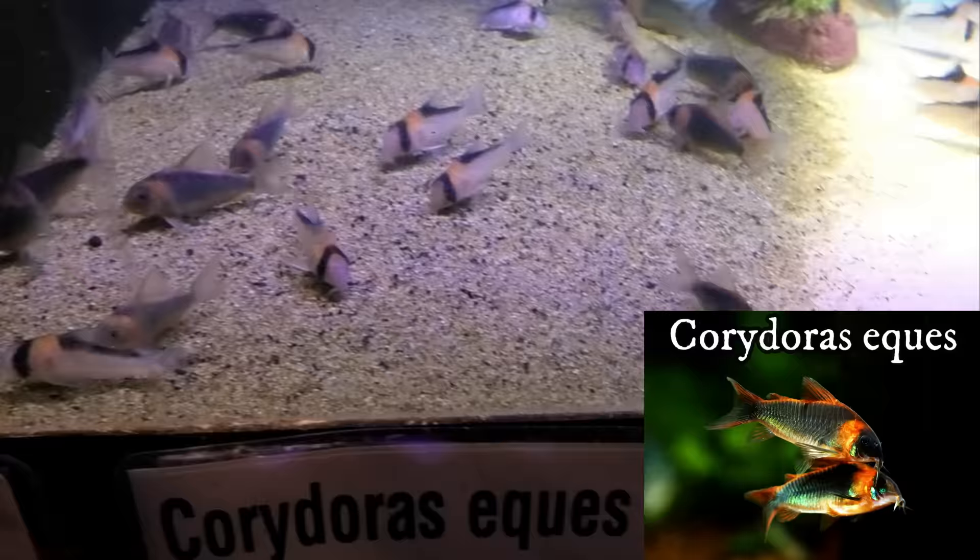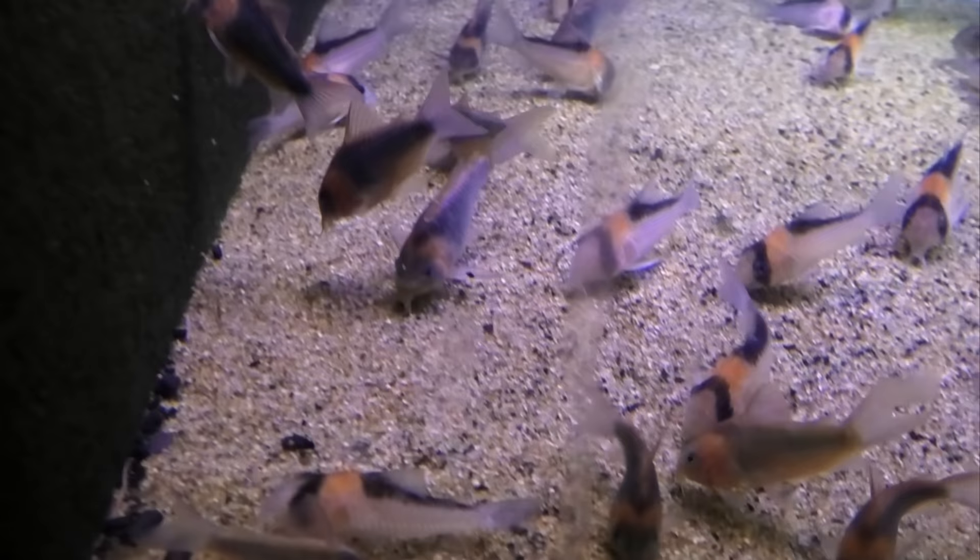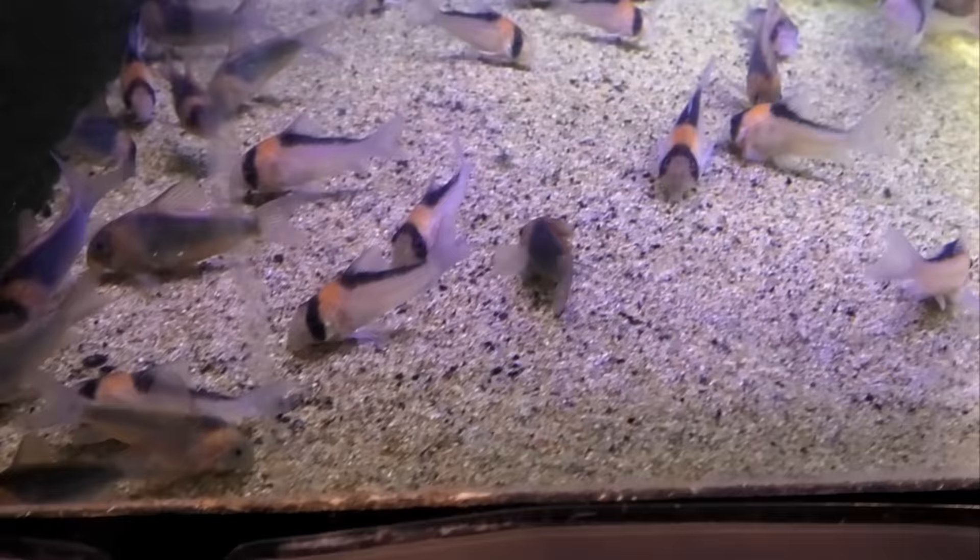Corydoras equus — which is one of my all-time favorites — and then Corydoras adolfoi. I think the equus is one of the best-looking corries in the hobby. It's not often that we have the wild adolfoi; these are wild instead of tank-raised.